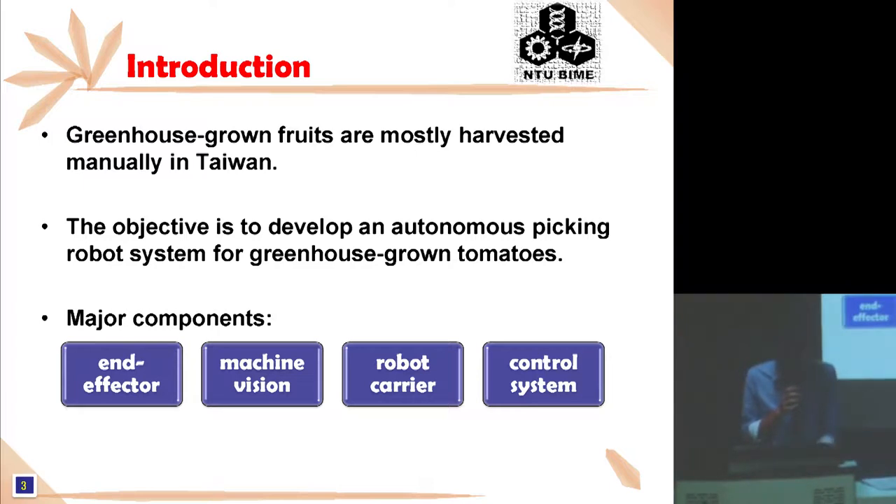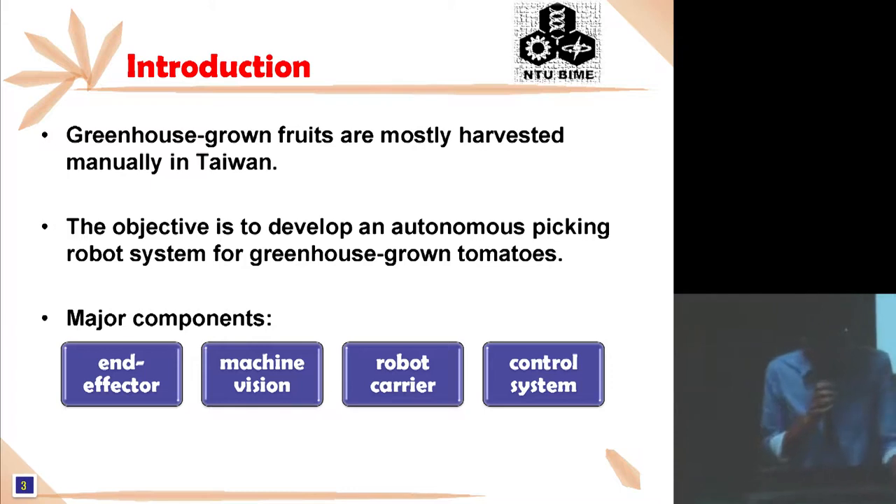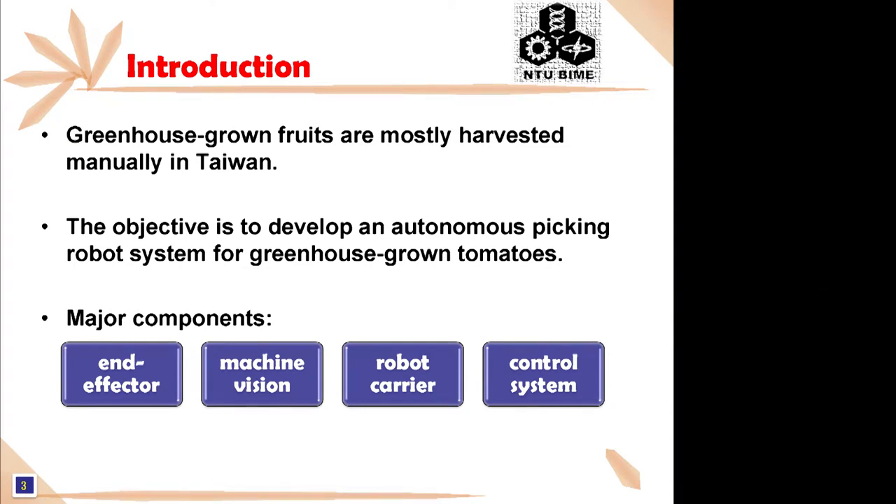The objective of this study was to develop an Autonomous Picking Robot System for greenhouse-grown tomatoes, which consists of four major components: the end effector, machine vision, robot carrier, and control system. The technology of applying robots to agriculture production has become mature and needs to be further tested for real tomato picking operation in the greenhouse in the future.